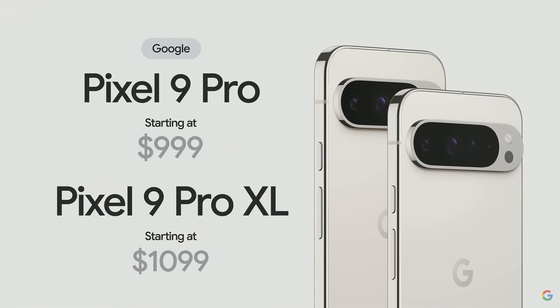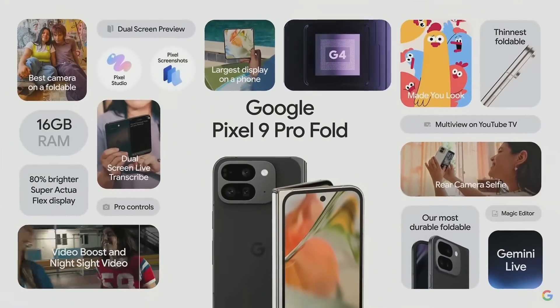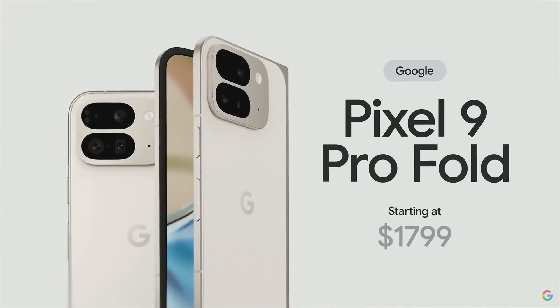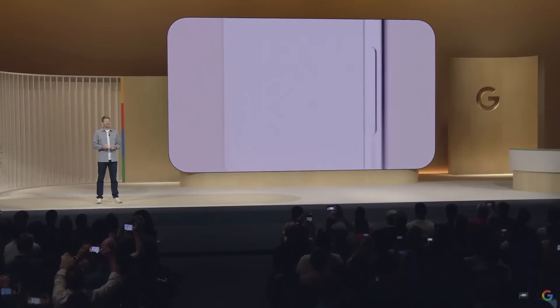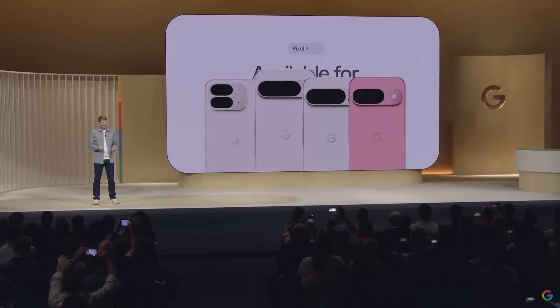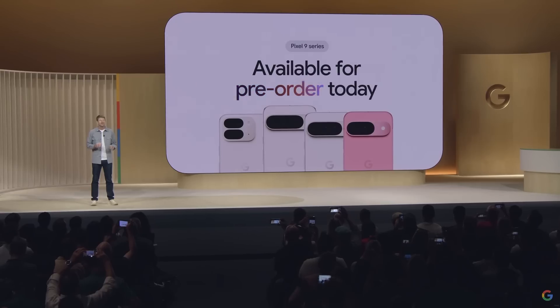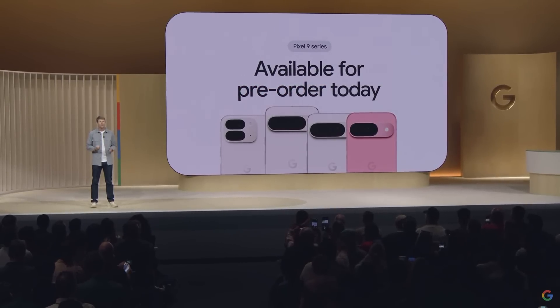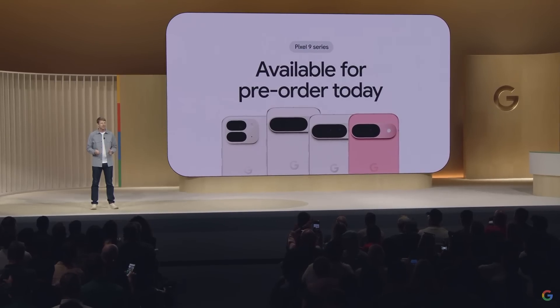And finally, the reimagined Pixel 9 Pro Fold — it's thinner and lighter with the largest display on a phone and innovative features that you can only get on a foldable phone. Pixel 9 Pro Fold starts at $1,799. The entire Pixel 9 family is available for pre-order today in the US, Japan, and Europe. Pixel 9 and Pixel 9 Pro XL will begin shipping on August 22nd, with the rest of the phones starting to ship in September.